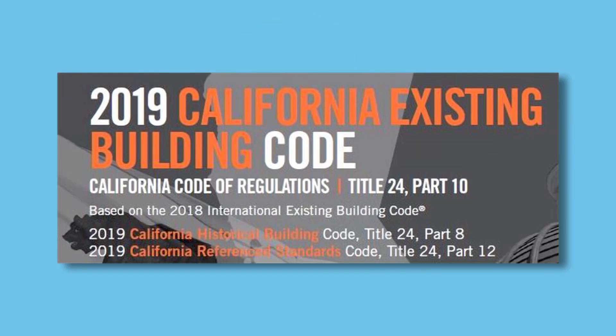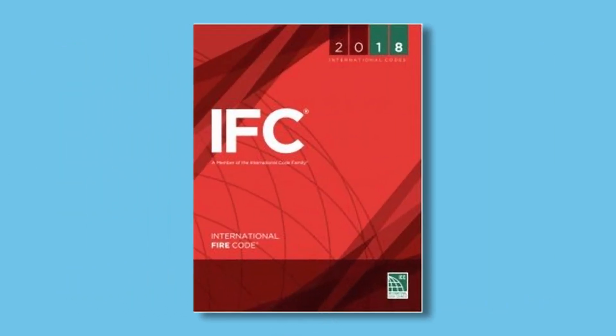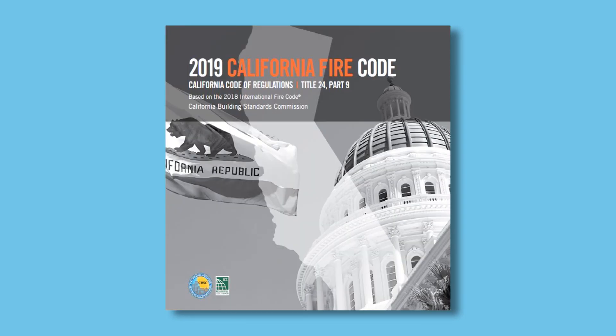The printed version is located in a binder shared with Parts 10 and 12 of Title 24. Part 9 is the California Fire Code and is based on ICC's International Fire Code with necessary California amendments proposed by the Office of the State Fire Marshal.